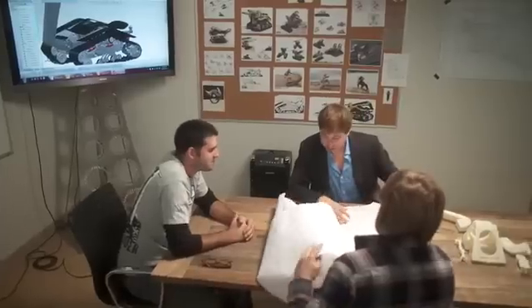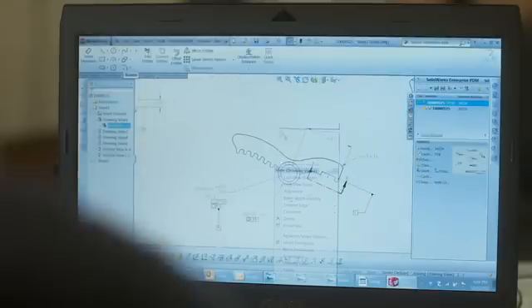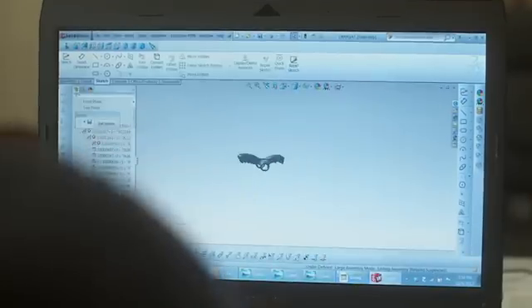SolidWorks is the reason we've been able to come out with this product. We have offices in Toronto, Boston, and our manufacturing is in China. The only way to keep everyone connected and working off the same drawings is through the SolidWorks Enterprise PDM software. Instead of worrying about who has a file or who made what changes, you have a very orderly transition between team members so that it's constructive instead of destructive.